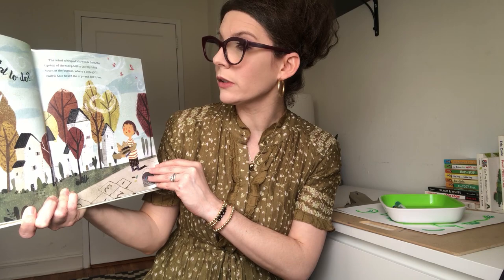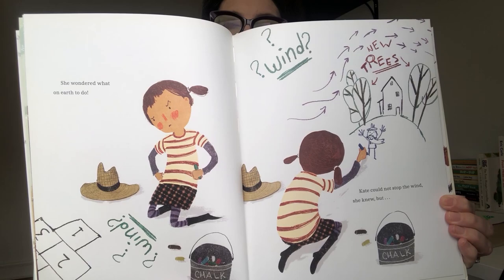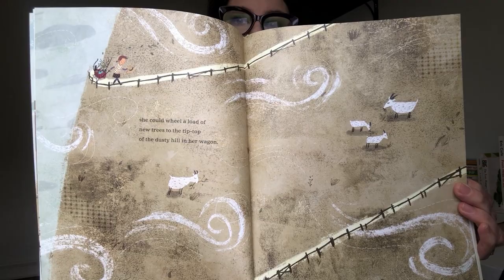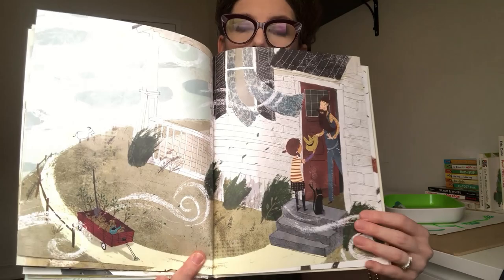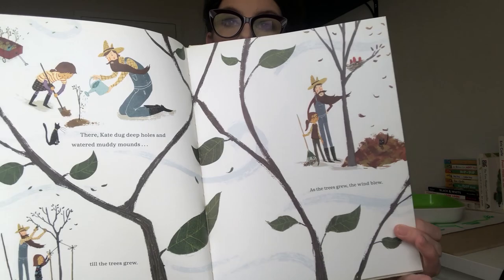Where a little girl called Kate heard the cry and felt it too. What to do? She wondered what on earth to do. Kate could not stop the wind, she knew. But she could wheel a load of new trees to the tip top of the dusty hill in her wagon. There she goes. Kate dug deep walls and watered muddy mounds until the trees grew. As the trees grew, the wind blew. And the time flew. The time flew as the trees grew. And grew.